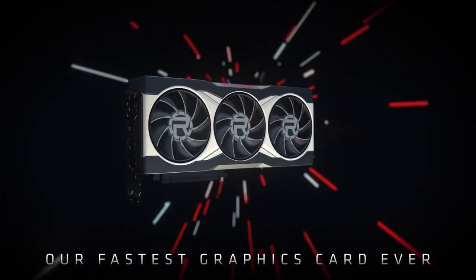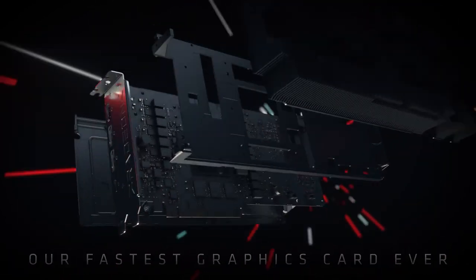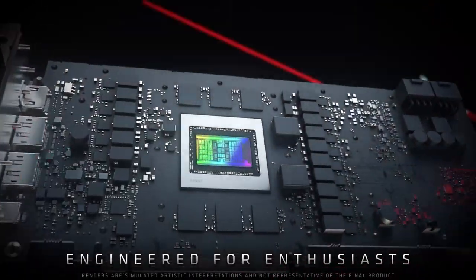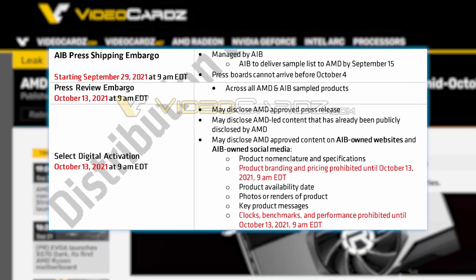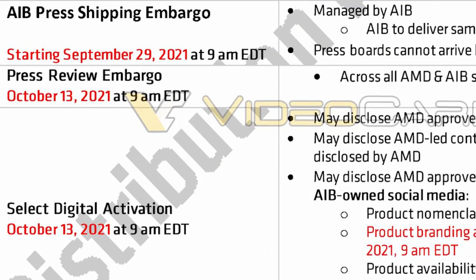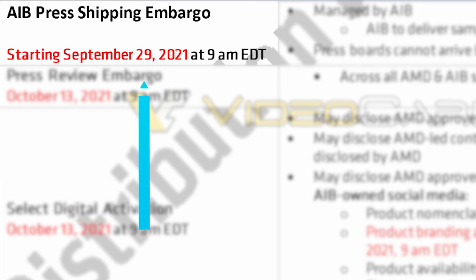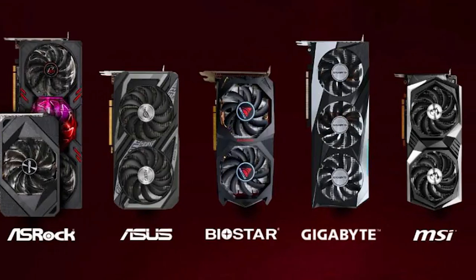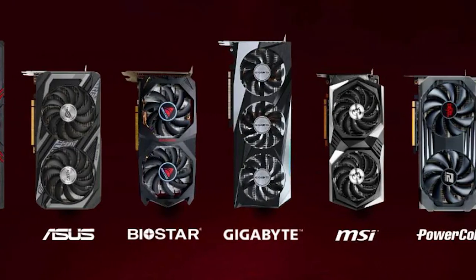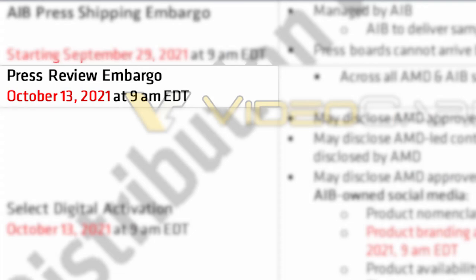Okay, it's news time, and first up for today, we have confirmed specs and release info for AMD's RX 6600 non-XT GPU. In a new post by Videocards, they received information on embargoes and specs for the card that they're claiming is confirmed. It looks like the samples are set to go out to reviewers on the 29th. The actual reviews for the card will then drop on October 13th at 9am. Unfortunately, the launch date isn't listed, but it's likely a day or two after the reviews drop.